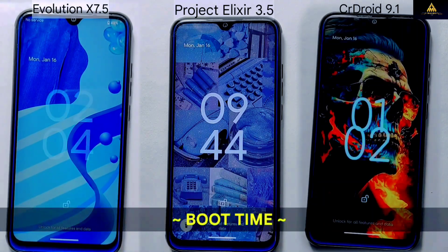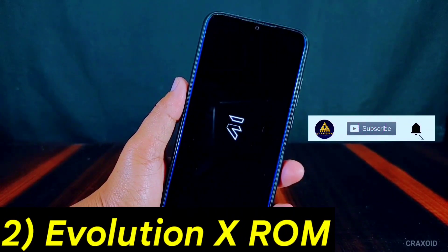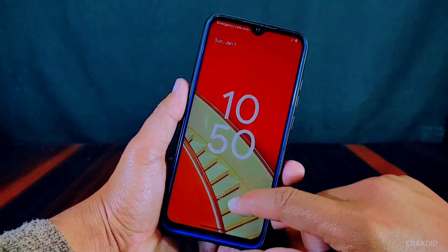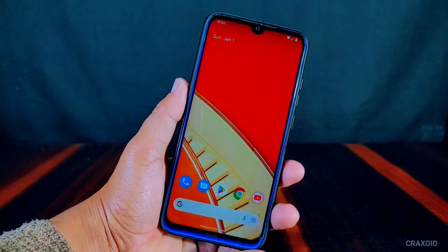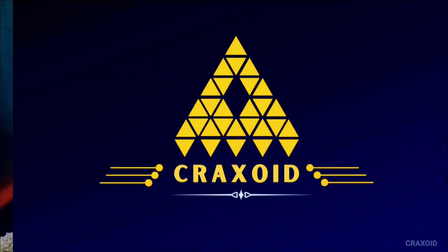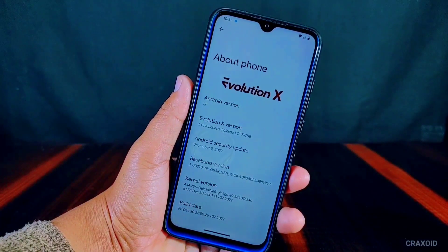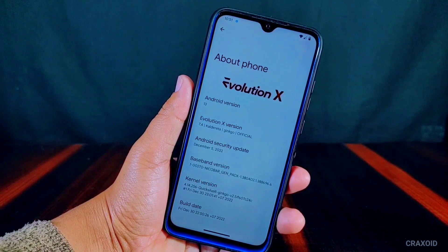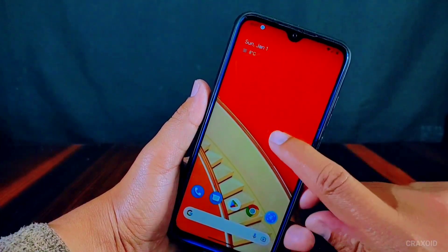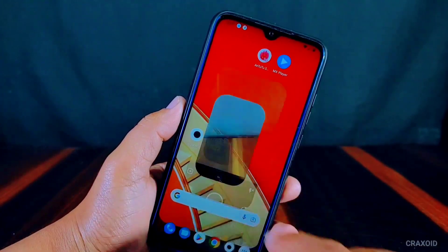Evolution X is a well-established custom ROM that has maintained its position at the top for a very long time. This ROM is known for its stability, speed, and performance with a huge number of customizations. Like Project Elixir, Evolution X is based on Android 13 and comes with the latest January security update. With version 7.5 you'll find lots of customizations, stability, and speed — making Evolution X a top choice for many.